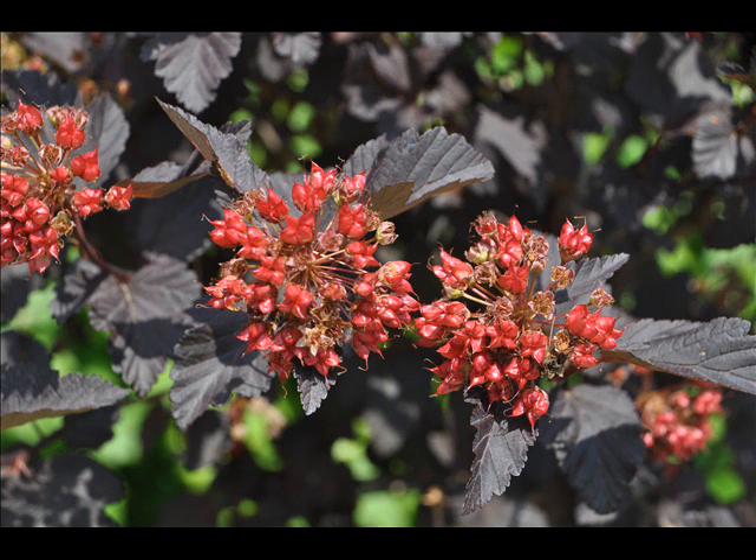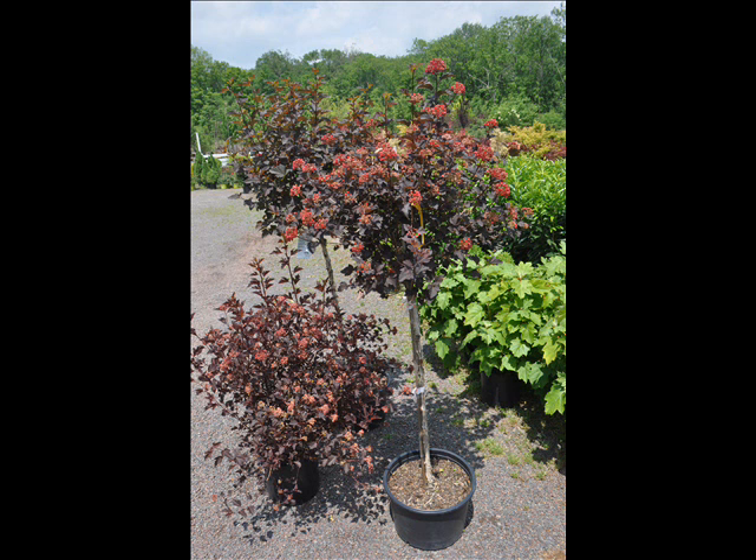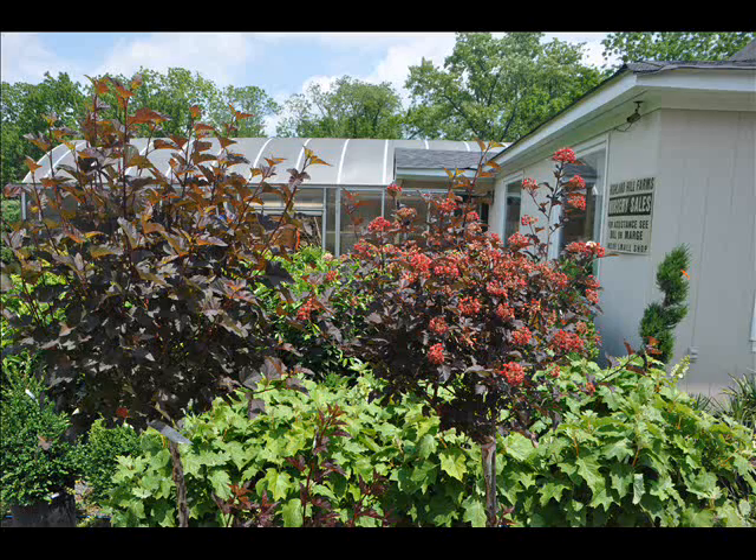It is tolerant of soils, wet and dry conditions. It will grow in sun or shade, and believe it or not, you can take it all the way to northern Alaska and it will still grow. It's a very, very hearty native plant.